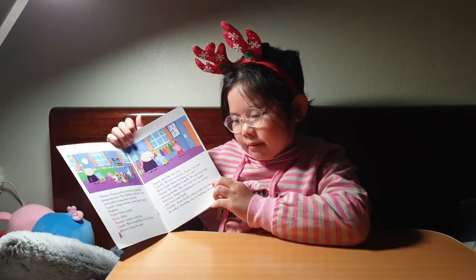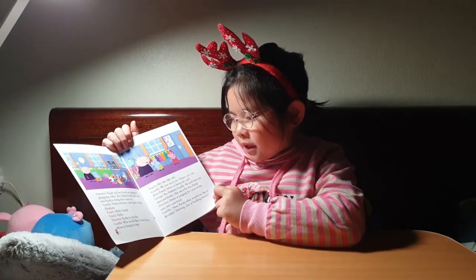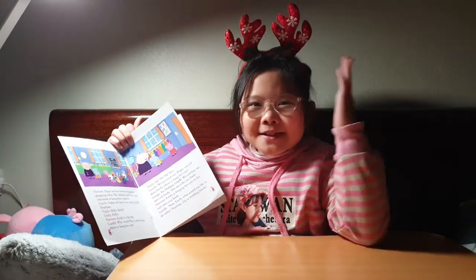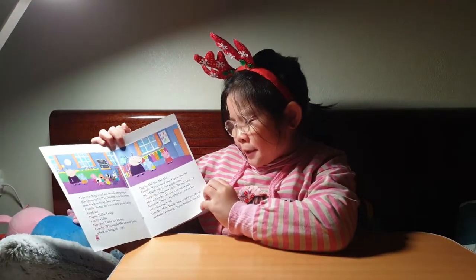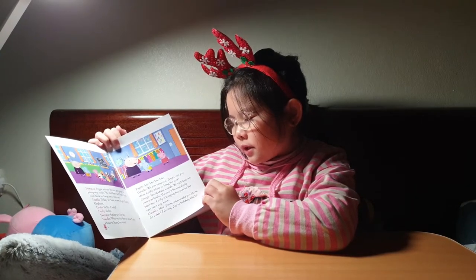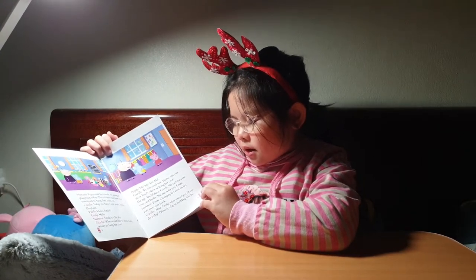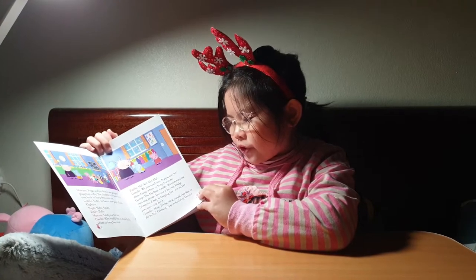Who would like to show Emily where to hang her coat? Me, me, me, me! I just need one. Peppa, can you show Emily where to hang her coat? Yes, Madame Gazelle. We each have our own coat hook. This one is for you, Emily.